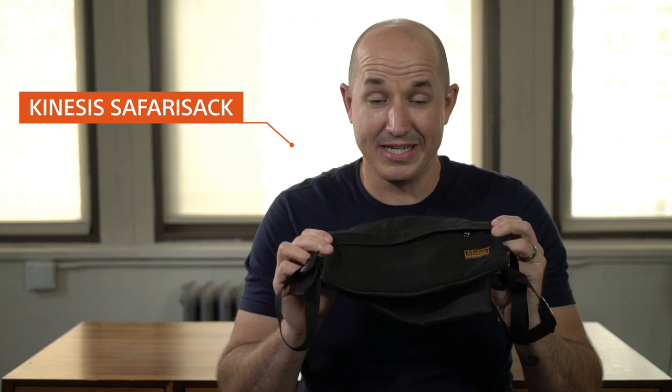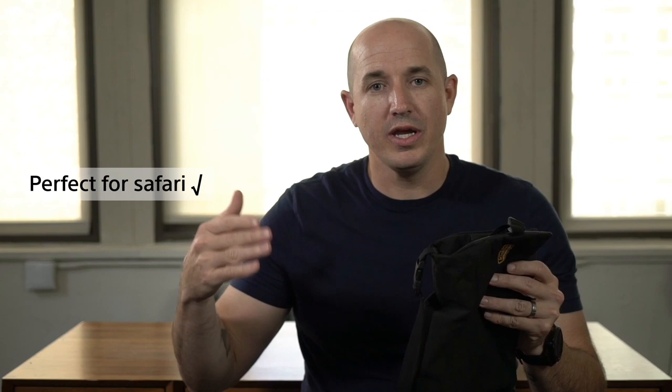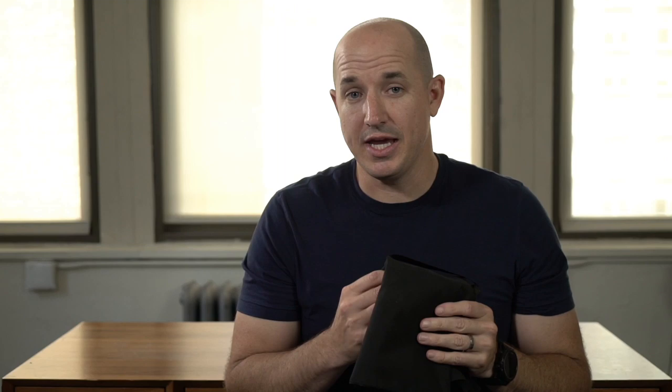The last accessory is this little bag from Kinesis — a very important product for safari drives or projects in Africa where you're working in safari vehicles. It's an empty bag made of resistant nylon with rubber on one side so it doesn't slip. You fill it with sand, dirt, rice, or beans, and once full you can use it to stabilize your camera shooting out the window. It's also great in places like Brazil where you're photographing jaguars from boats. It only costs a couple bucks and I highly recommend it.